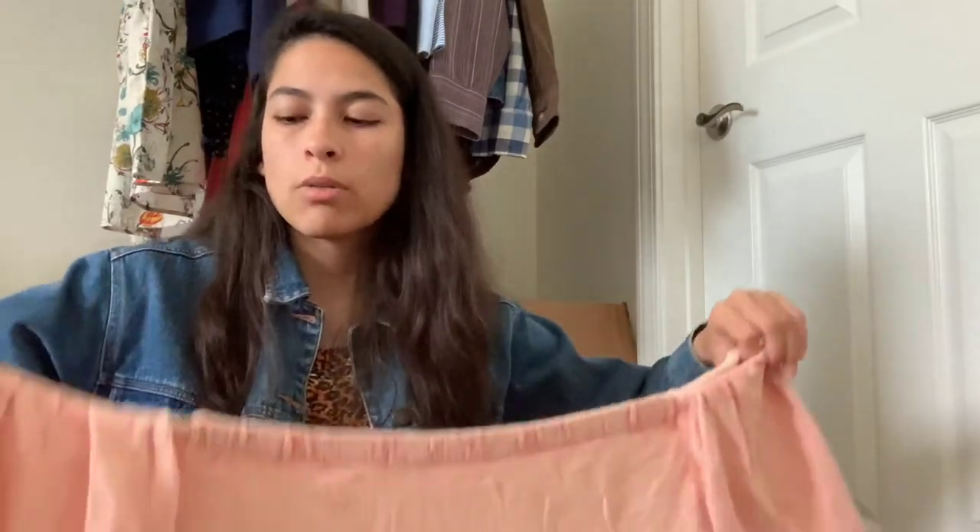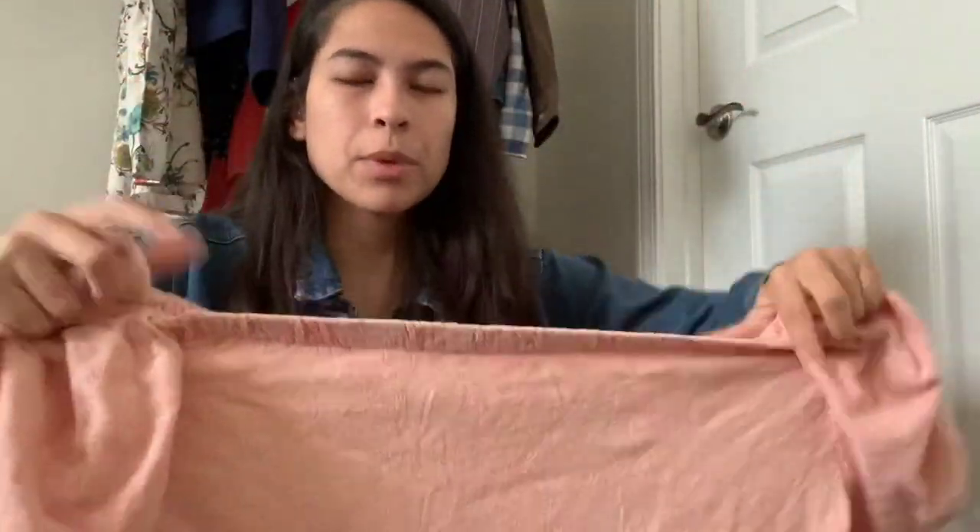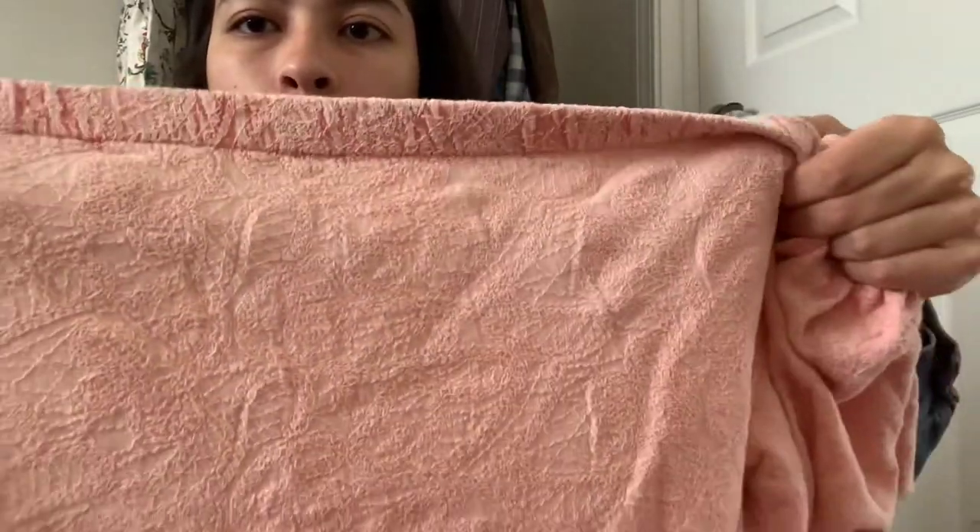Last clothing piece is Free People, size large. I tend to stay away from super basic Free People pieces, but this was cute and a size large, so I figured why not. It's off the shoulder but it's got a really pretty texture to it. The theme was larger sizes, which I'm always happy to add to my closet.